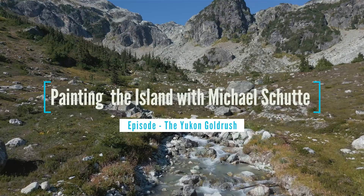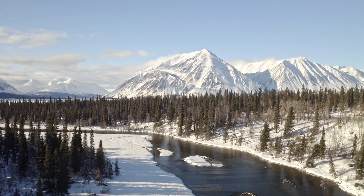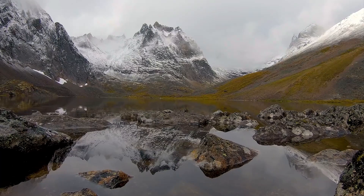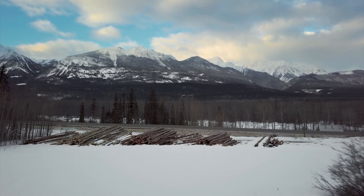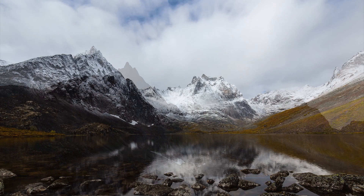Today we will visit the Yukon in the Northwest Territories in Canada and pay a visit to Dawson City, the Wild West of the North. We will go back in time and see how the big stampede or gold rush could happen just like that, and how a little village could grow from 500 souls to 30,000 in just 2 years. We are going to paint a lonely guy searching for gold in Christie Lake in Tombstone.